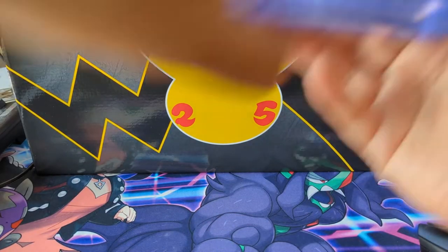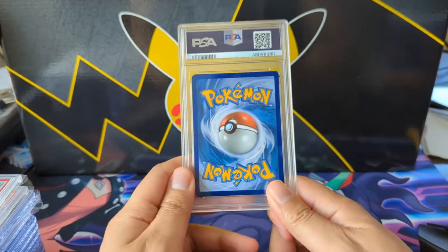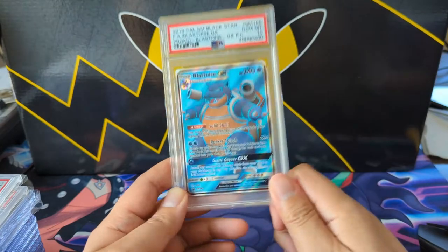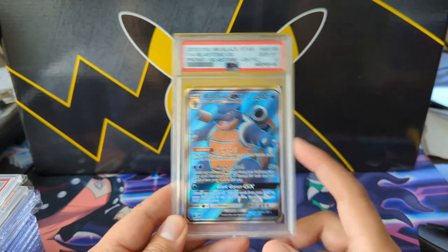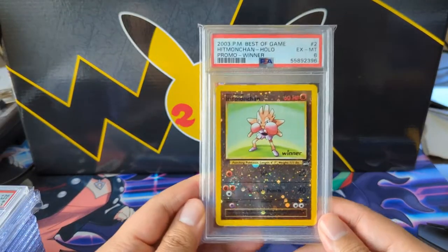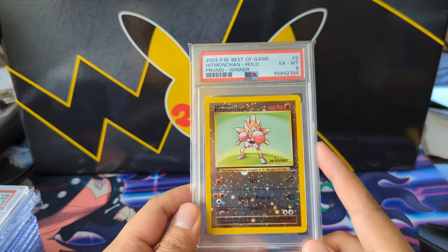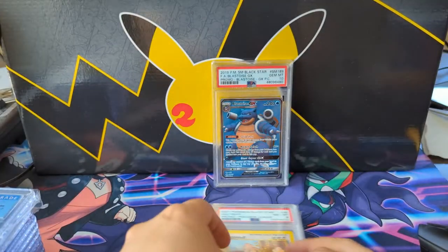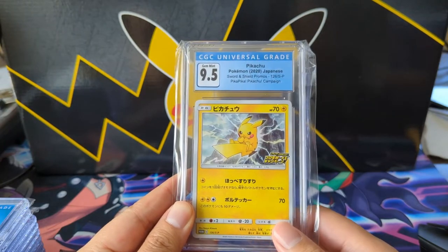Now we've got some PSA cards — a small batch. This is probably the best buy of the lot. Some of these pre-2020 promos are actually pretty hard to get in gem mint 10 and are going for pretty high prices — I think it's fine to call it a steal. Then a couple of the 'Best Of' cards. That's it for PSA.